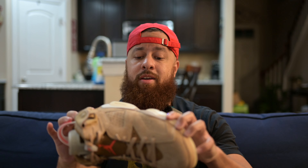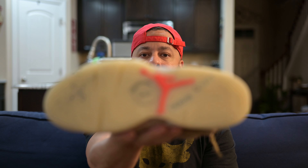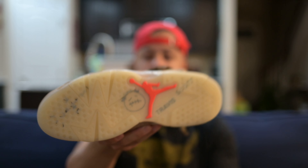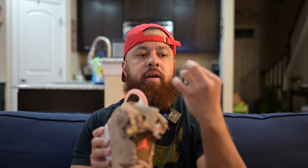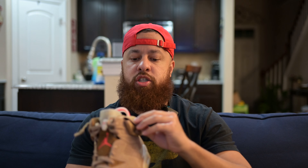This is the only Travis Scott shoe I have in my collection. Look at that bottom — you've got the Cactus Jack logo, the Travis Scott text, and this is a glow-in-the-dark sole as well. It also came with extra lace locks — you've got clear ones in the shoe right now, and then an orange or infrared colored one with the Cactus Jack logo on it.